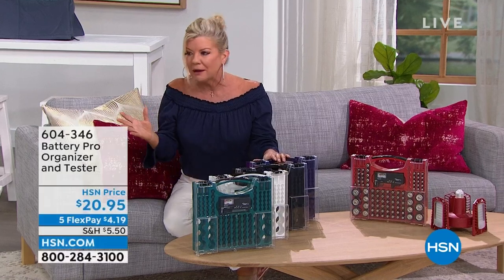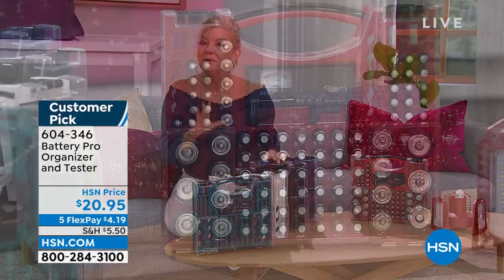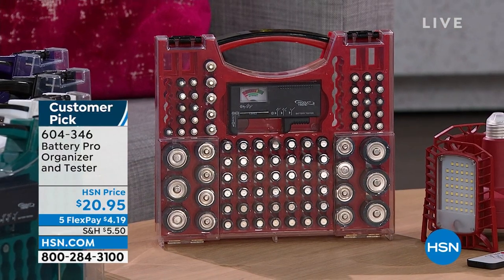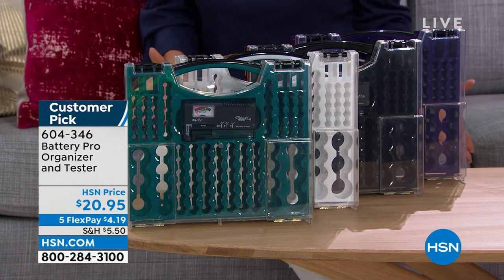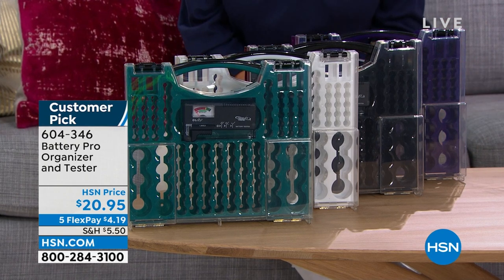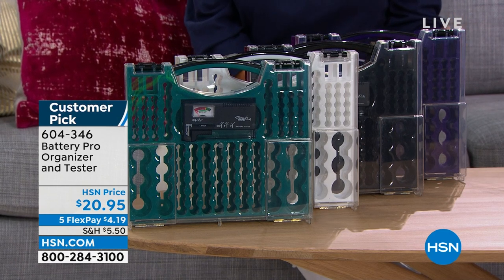Back in stock — always a customer pick — this is the perfect battery organizer, available in all color choices. Go online and read the reviews. Not only will it organize your batteries — your D batteries, double-A, triple-A, probably scattered in a drawer — here you have a place for everything. You can see where they are, and there's a little tester inside. It's available at $20.95, and with five monthly flex pays, it's under five dollars to ship.